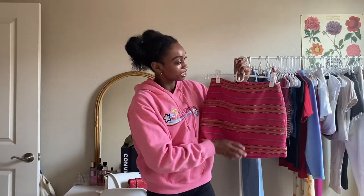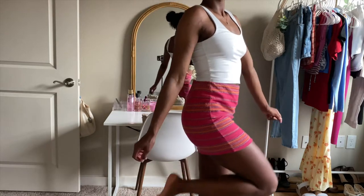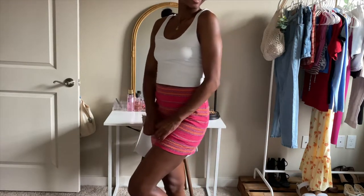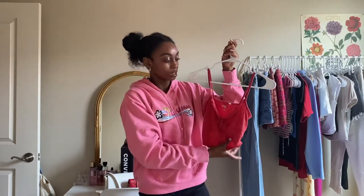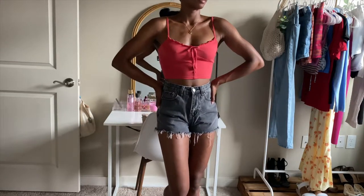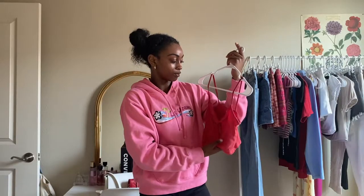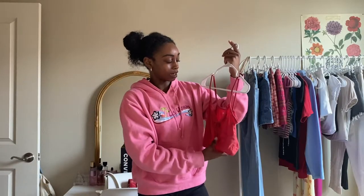Next up, I found this really cute kind of statement piece — it is the brand Gap — and it fits me pretty well. And then the last piece I got from Curtsy was this PacSun tank top. It's super cute, definitely a pretty basic piece, but I feel like it's something I can pair with a lot of different outfits, so I feel like it was worth it. I just like how lightweight it is.